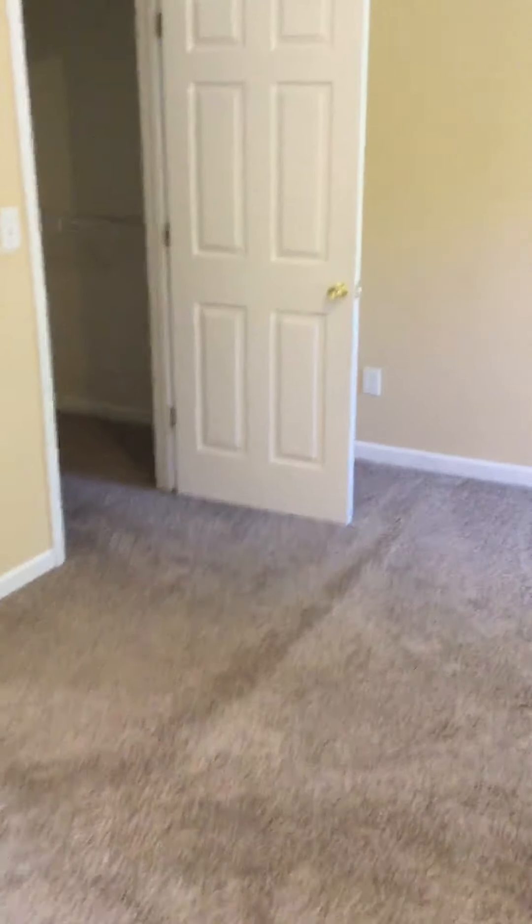Master upstairs — tray ceilings. Carpet looks good, needs paint. Master bath looks good. Garden tub, big window, shower stall. There's your closet — decent size, nothing special.